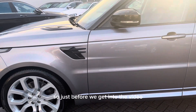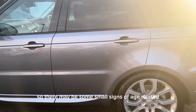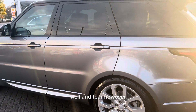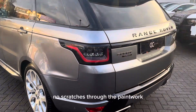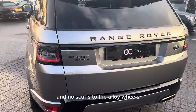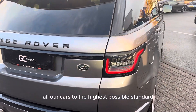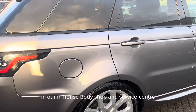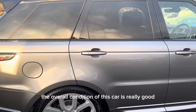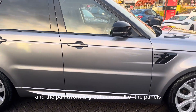Just before we get into the video, it is worth noting that this is not a brand new car, so there may be some small signs of age-related wear and tear. However, we do guarantee no dents, no scratches through the paintwork, and no scuffs to the alloy wheels. We try to prepare all our cars to the highest possible standard in our in-house body shop and service centre. The overall condition of this car is really good and the paintwork is great across all of the panels.